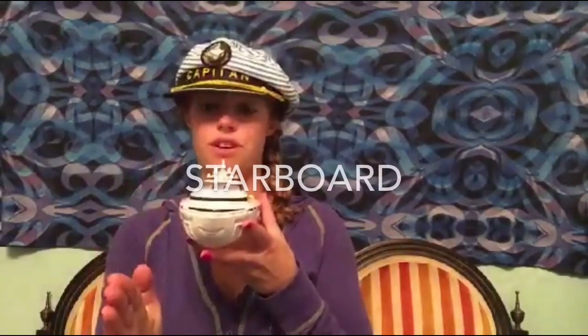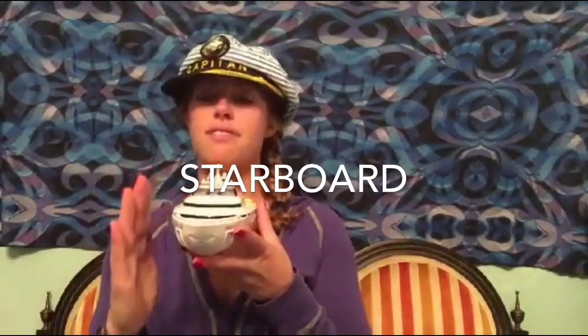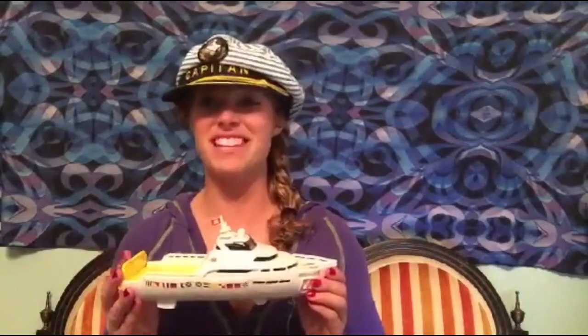Now if I'm standing on the bow looking forward, this right half right here is called starboard, and then the left half is called port. One way to help you remember that is that the words port and left both have four letters. That's pretty important stuff right there to know. And enough of this guy — I have some pictures to look at for the rest of the terms.